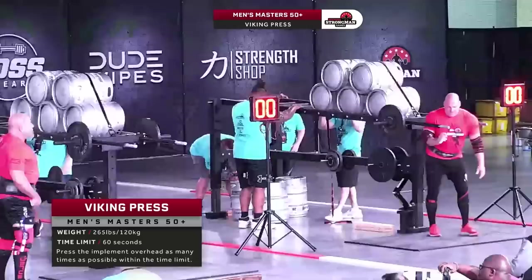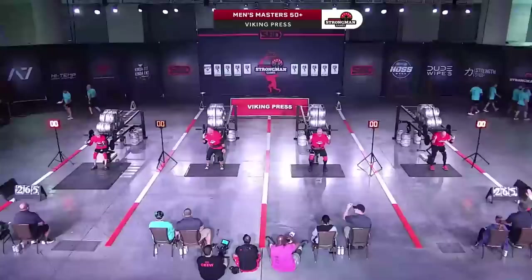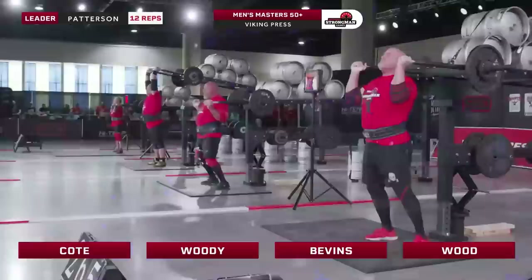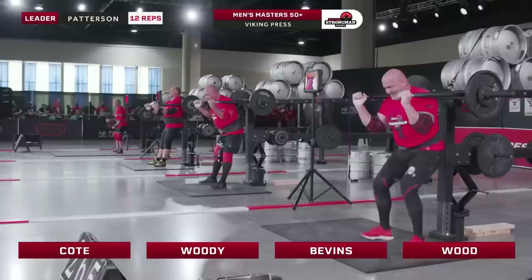Darren Sadler was just coming over to explain what we'd mentioned about how with the over-50s, a number of them physically cannot fully lock out. The athletes have to show that to the referees and prove where they fully extend to. Once they hit that position and hold it under control, they get the down signal. Even when I compete, the refs will tell us in the rules meeting: if you have a problem locking out, let us know, show us, and we'll accommodate you as best we can.